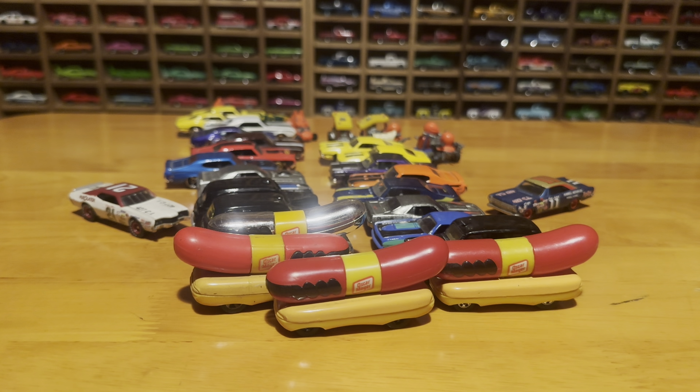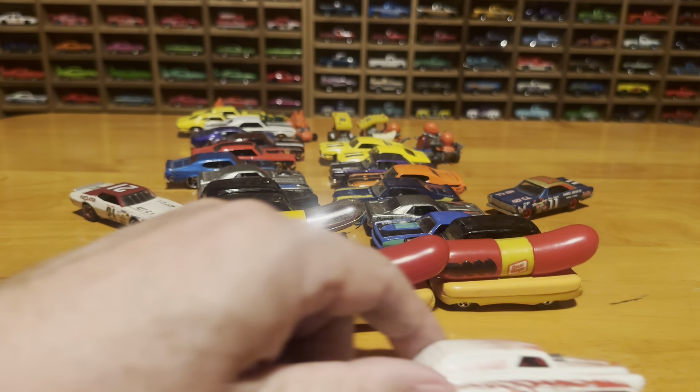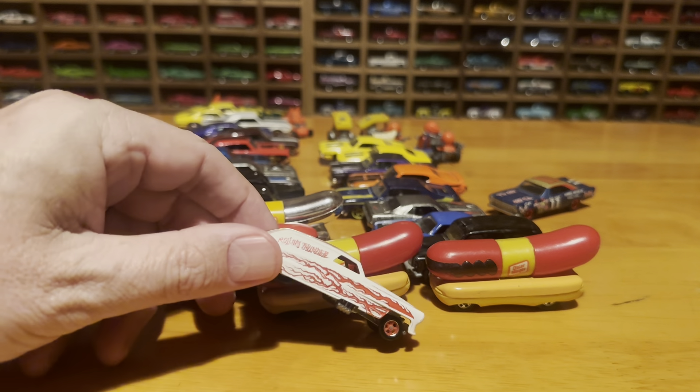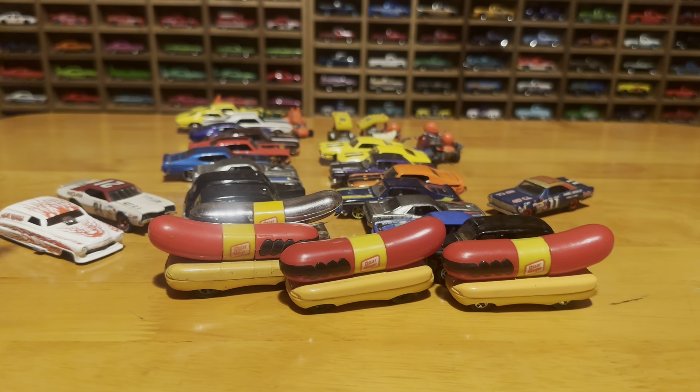Picked this up a while ago. It doesn't really fit anywhere, but it's got a rolling thunder. The tampos are excellent. I'm a fan of that. It also has real riders on it.